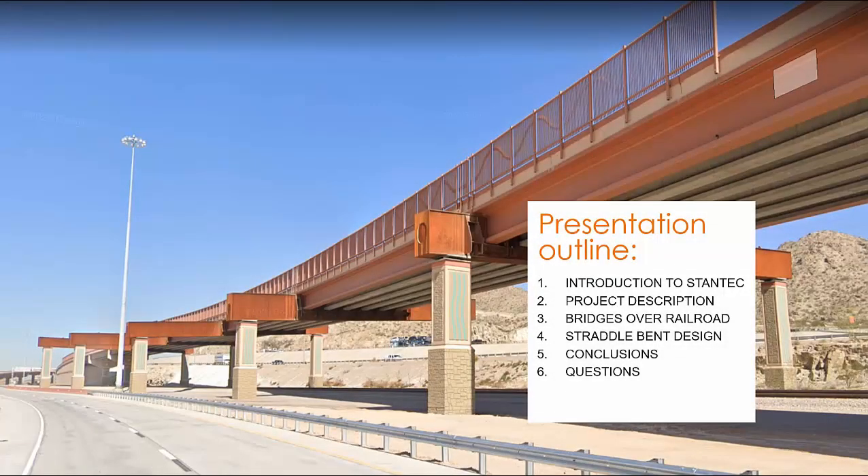Thank you, Lukas, and hello everyone. Here is an outline of the presentation I will go over today. We will begin with a brief introduction to Stantec, giving you an overview of who we are and what we do. After that, I will move on to give you a brief project description and a bird's eye view of the project and various landmarks.